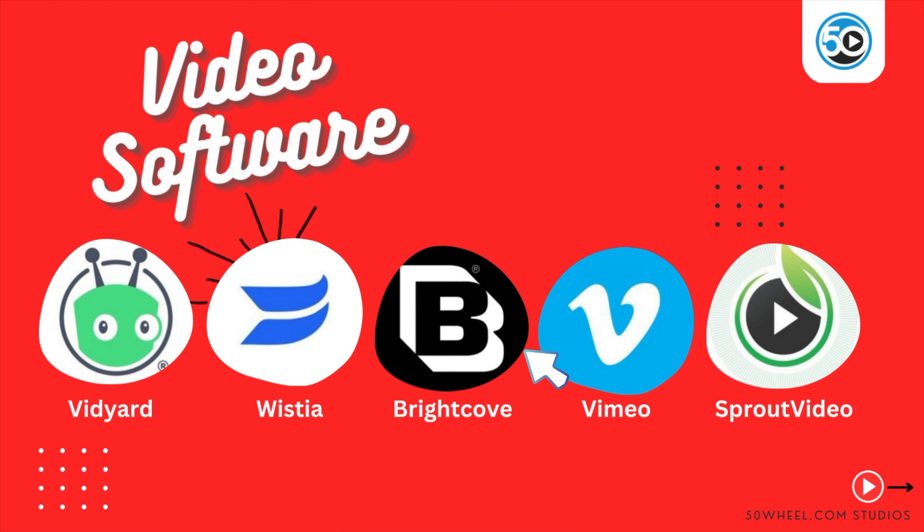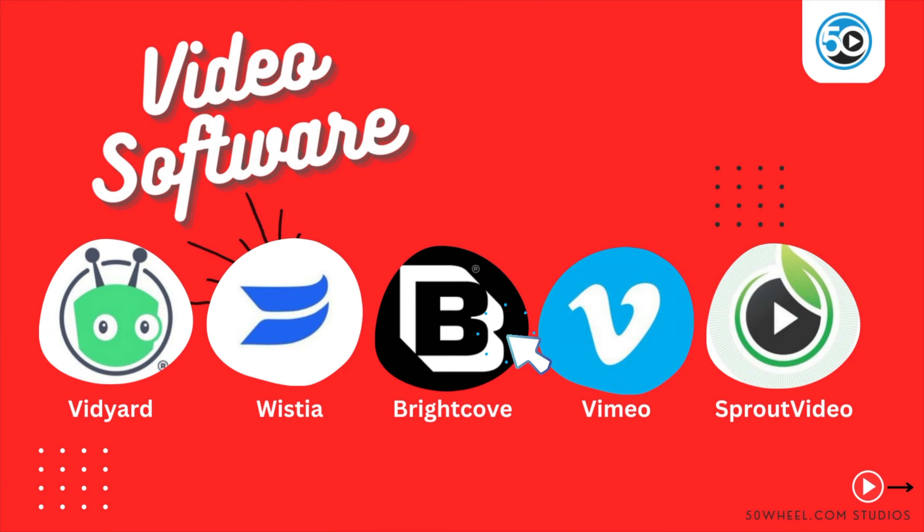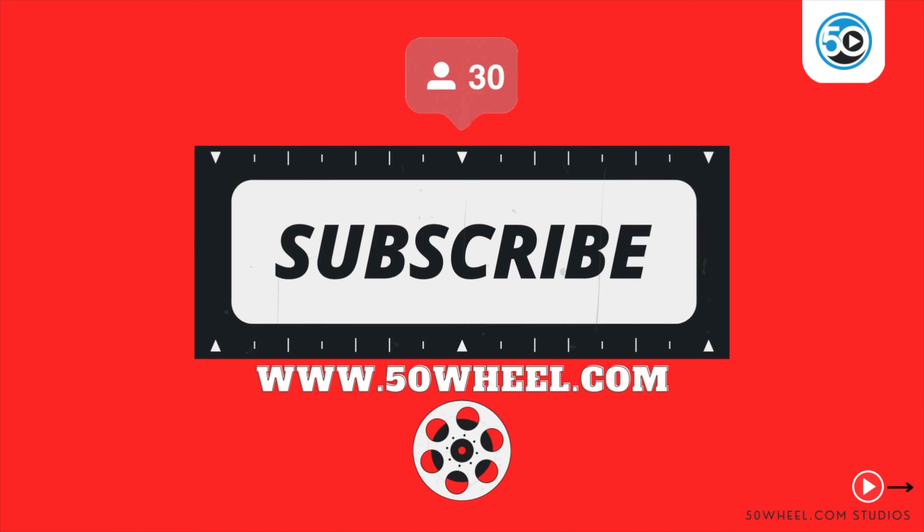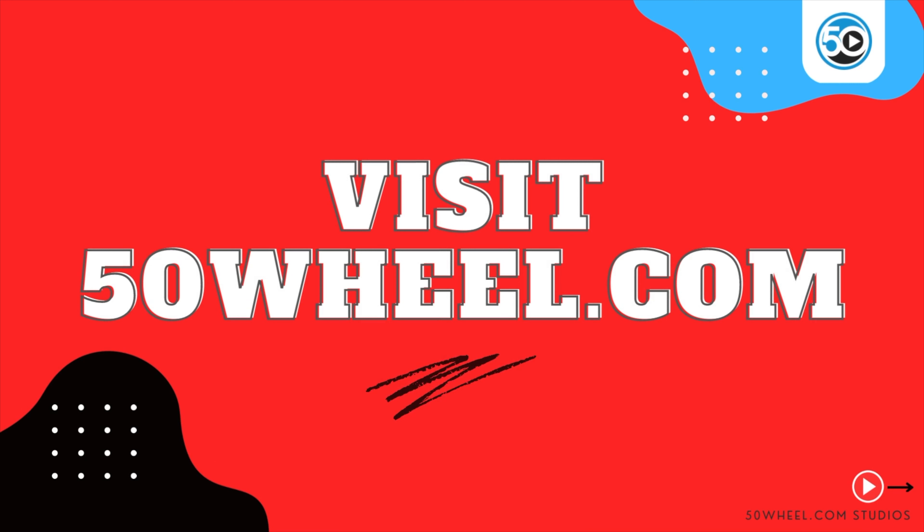That's it for this week. You can find all the software listed in this week's video by clicking on the links in the description below. As always, if you've enjoyed our content today, please consider subscribing to our YouTube channel and follow us at 50wheel.com. See you next week. Thanks for watching.